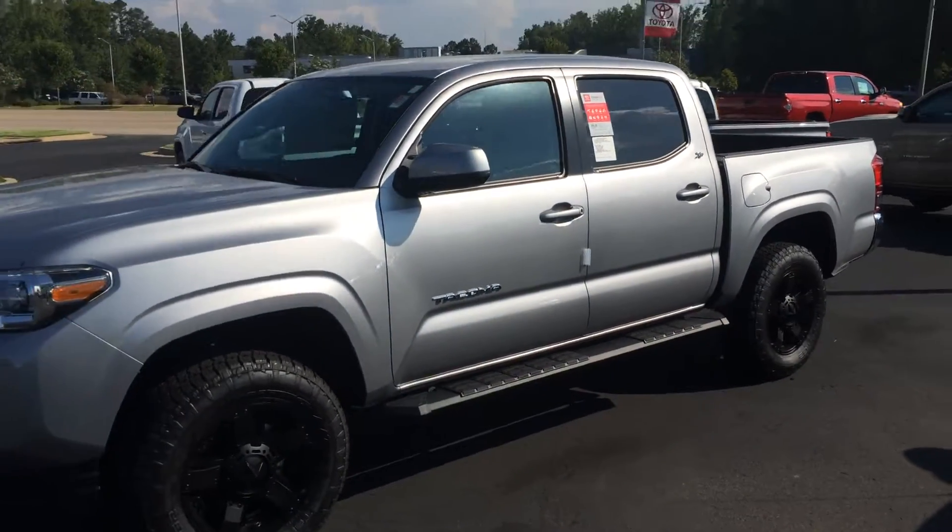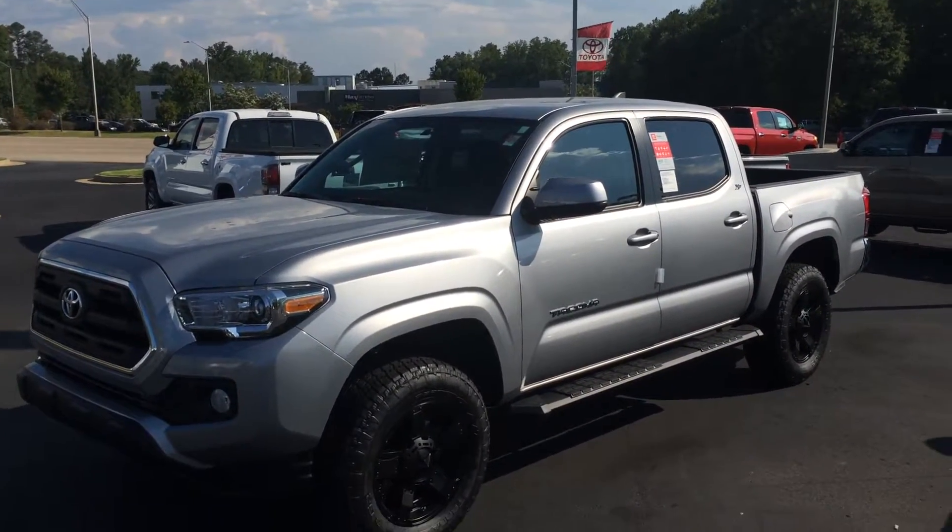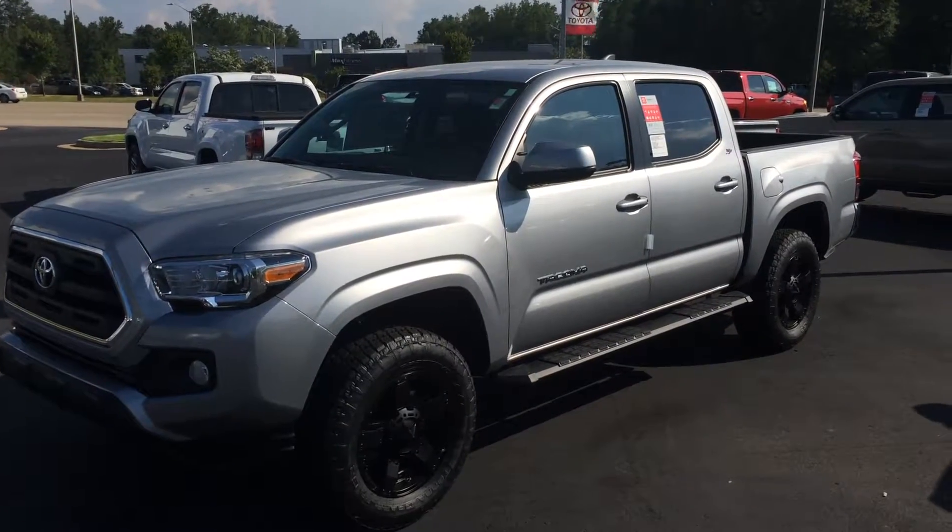This is the 2016 Tacoma Double Cab in Silver Sky Metallic with XP Rockstar Package. Complimentary maintenance. Tires for life. Give me a call. Thanks, man.